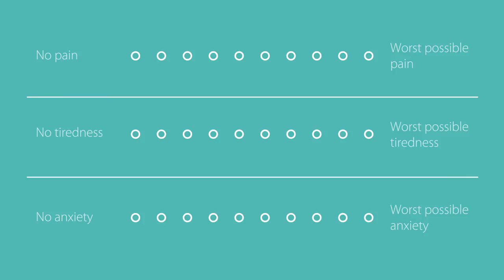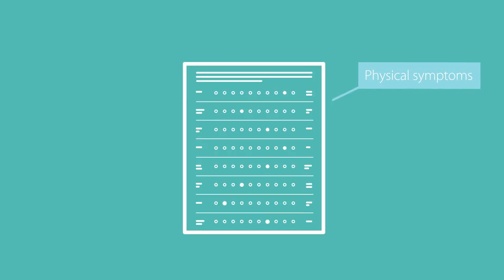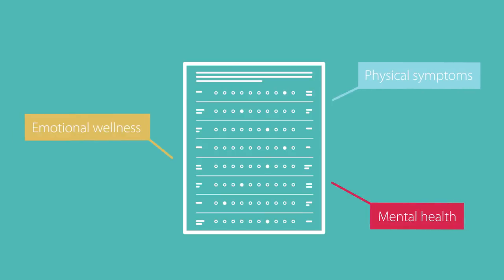PROs measures capture key indicators of a patient's experience. This may include things such as physical symptoms, mental health, emotional wellness, and more.